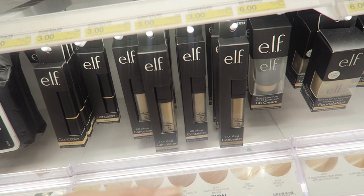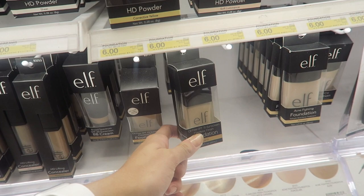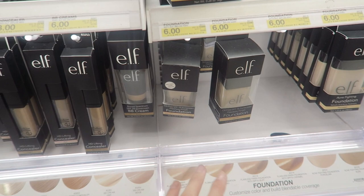ELF has a lot of foundations and concealers. I actually really enjoy their foundation. They do oxidize, so they become a little darker and a little more orange. So if you have really fair skin, I wouldn't recommend it. But if you have nice tan skin, it's a great option if you want a foundation that is super affordable.